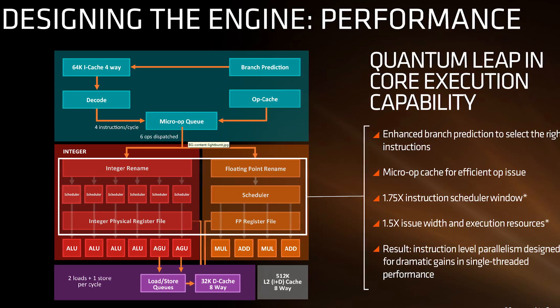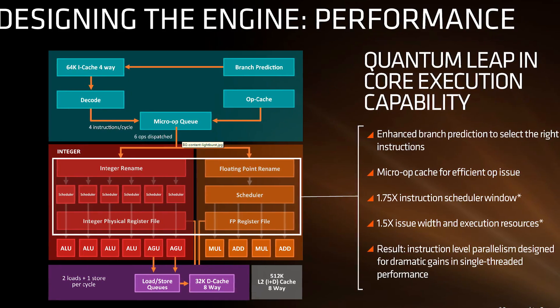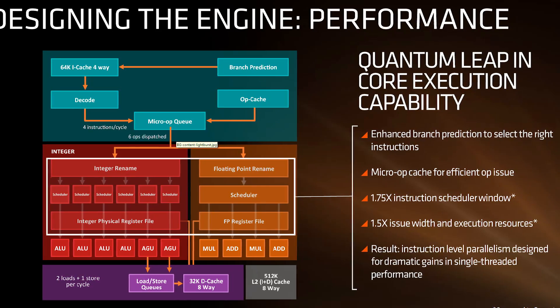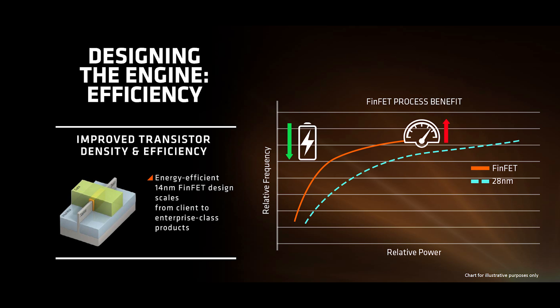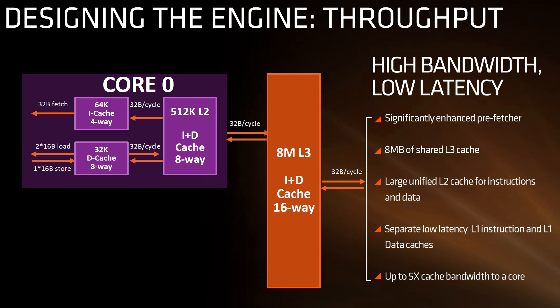AMD confirmed that desktop versions will utilize a new cache memory hierarchy with 8MB of L3 cache, in addition to an improved pre-fetcher, separate low-latency L1 instruction and data caches, as well as a larger unified L2 cache. Much of the reason AMD's Bulldozer architecture struggled had to do with slow caches. Zen is built on the same 14nm FinFET process as their Polaris GPUs — FinFETs are similar to what Intel calls Trigate or 3D transistors. AMD also improved the instruction scheduler window by 1.75 times and execution resources by 1.5 times, meaning Zen should provide around 5 times the bandwidth to its core compared to previous designs.